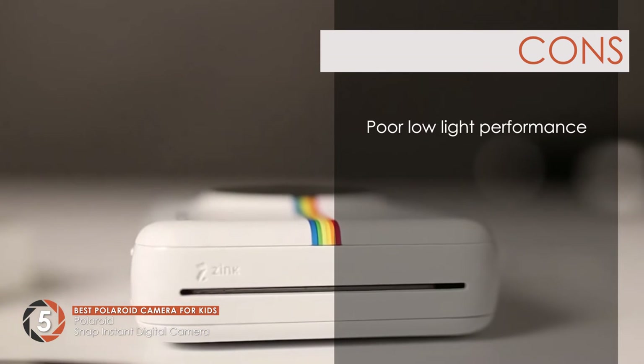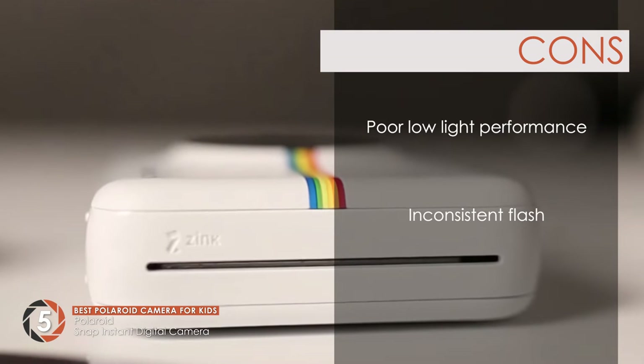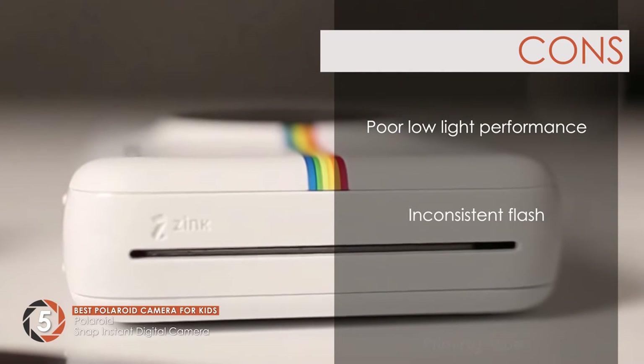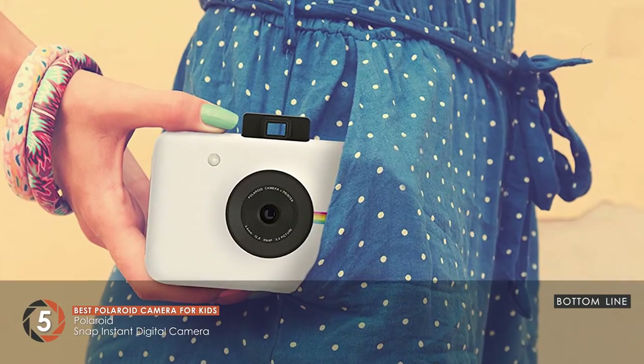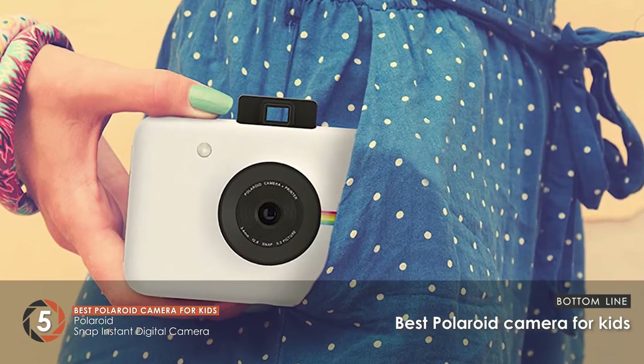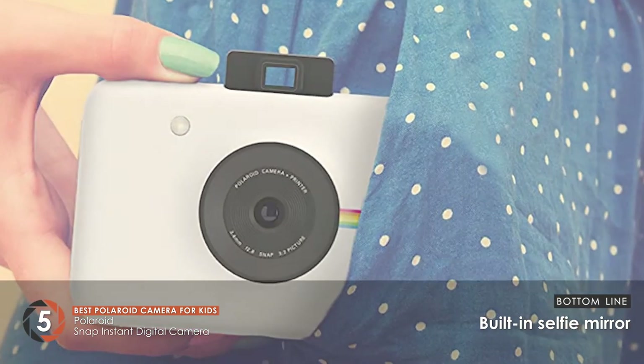However, the performance of the camera in low light is not optimal. The functioning of the flash is not efficient at all times, and there may be issues with printing the images at times. Bottom line is, it's the best Polaroid camera for kids. It's an easy-to-use instant digital camera equipped with a built-in selfie mirror.